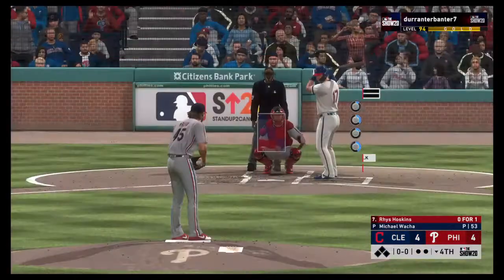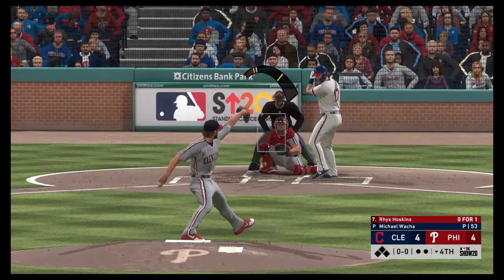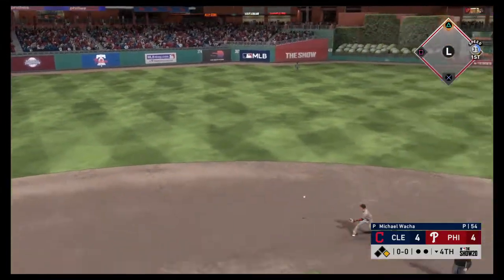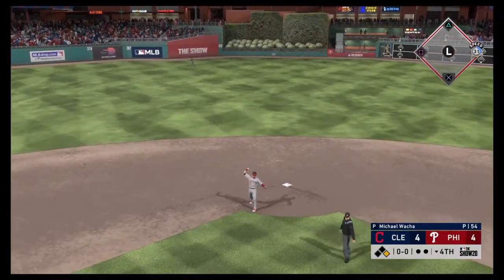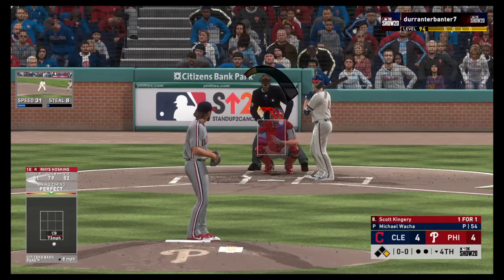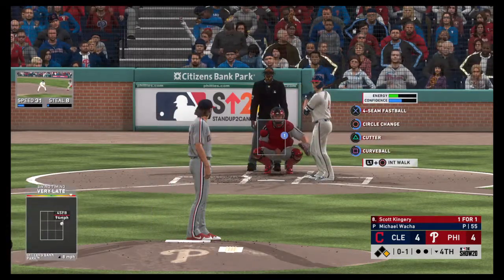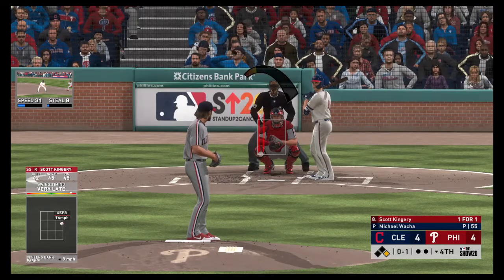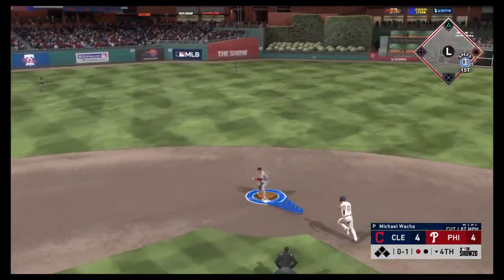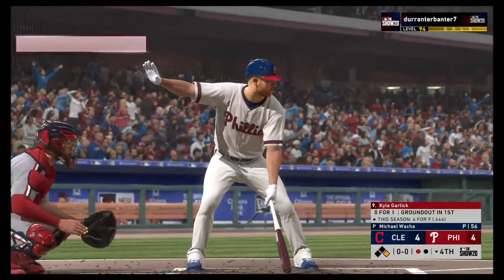Ready to go for the last half of the inning, and next the dangerous power threat, Rhys Hoskins. Infield in the over-shift — hit sharply on the ground, just past his outstretched glove into left, a base hit. Now to the plate, Scott Kingery — fouled away. One for one after a single this first time up. Comes set and the 0-1 on the ground to short — could be two, there's one, but they won't get two as he beats the relay to first.